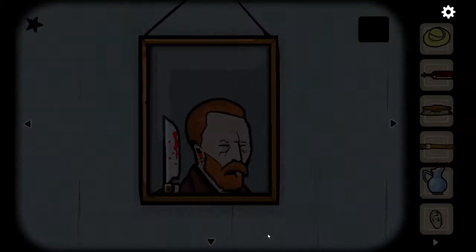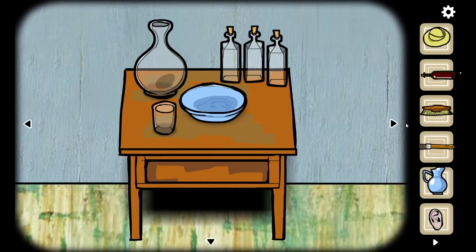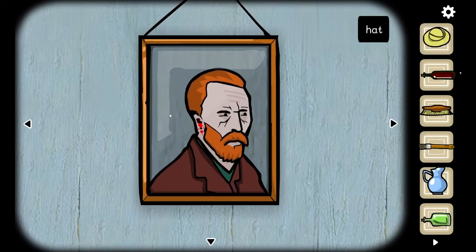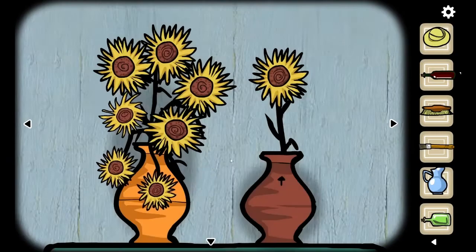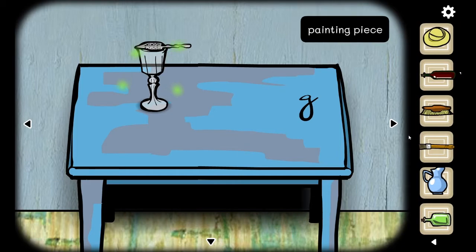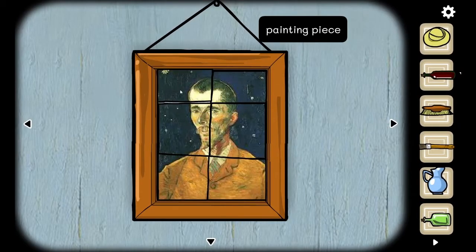Now we have the ear. I don't know why we needed the ear but that's an achievement, and I don't know why we put the ear in the bowl but it just has a thing. We have a hat — probably should put a band-aid on that Van Gogh, just saying. We're locked in the room. Now we have made absinthe, and that gave us our missing painting piece that I was looking for.